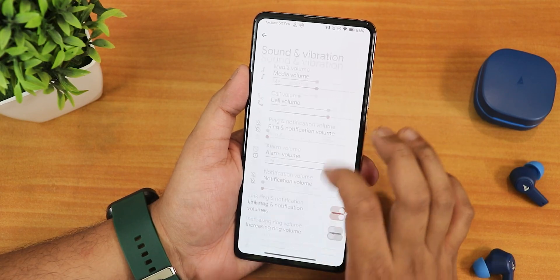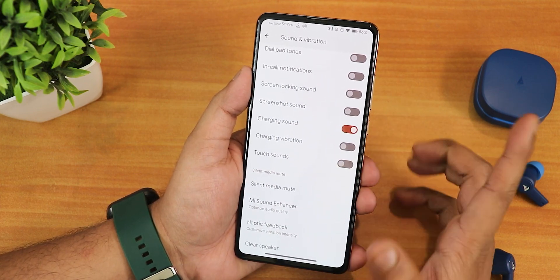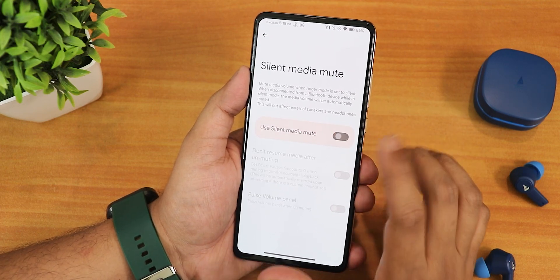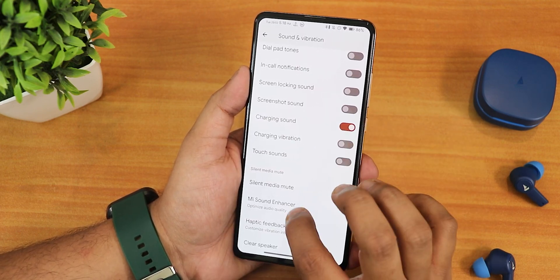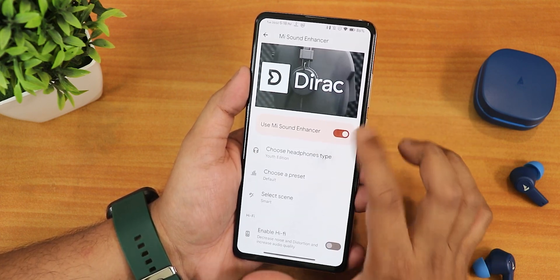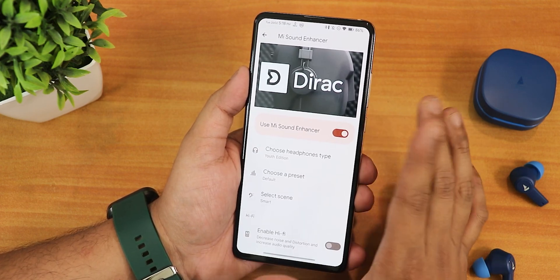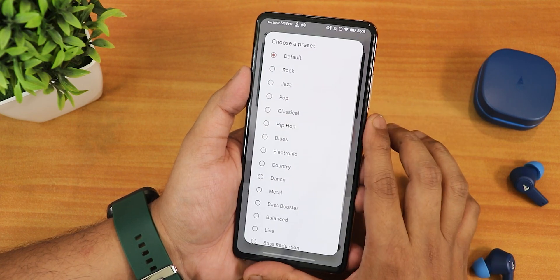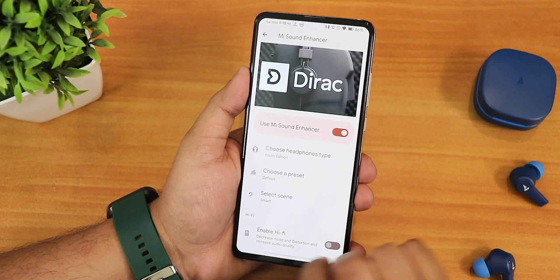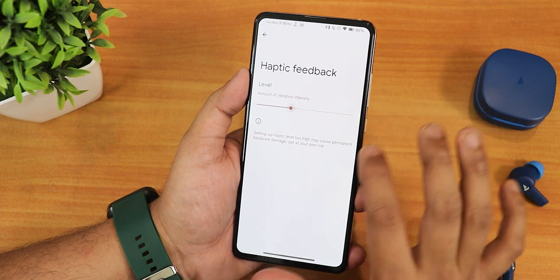In sound and vibration settings we have vibration and haptics options, screen locking sound, charging sound, silent and media mute option — a new kind of function. There is the Mi Sound Enhancer with the Dirac logo, presets for the youth edition and bass booster, smart scenes, and a hi-fi enable option. The haptic feedback intensity for the whole UI can be adjusted, and there is a clear speaker option as well.